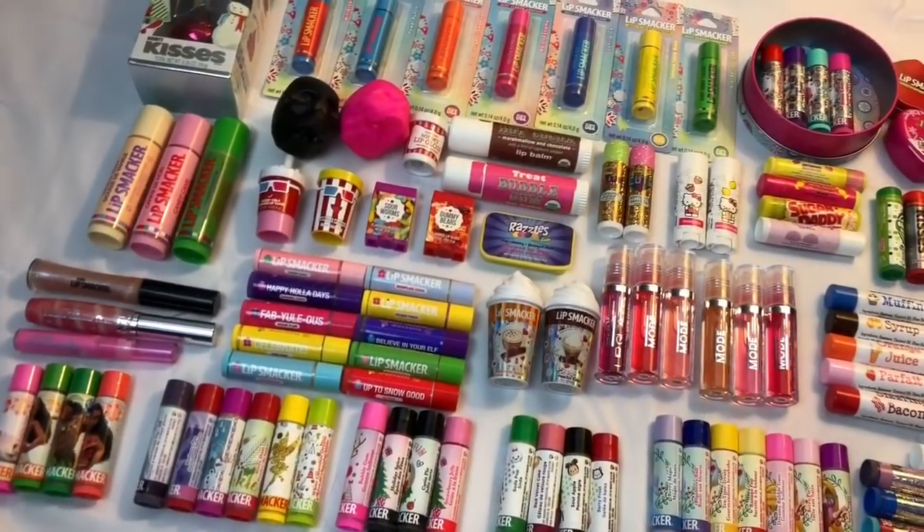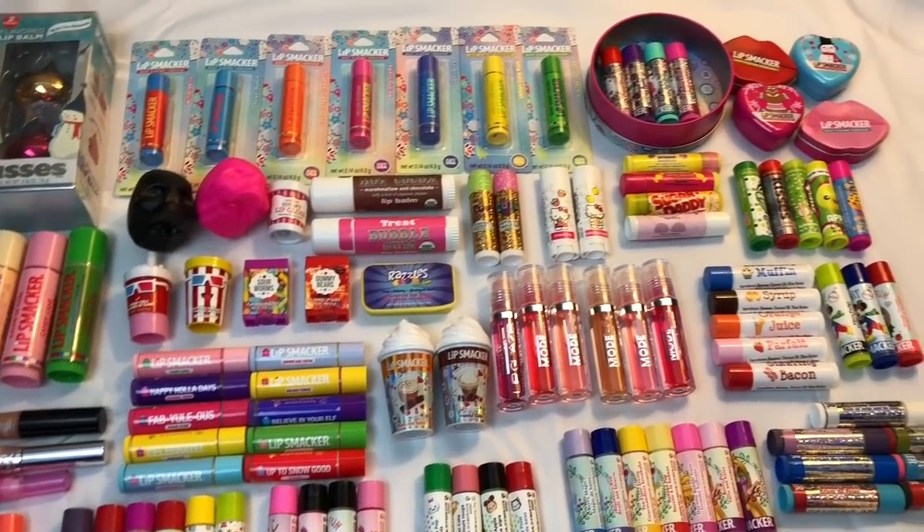Before I just toss them in with the rest of my giant lip balm collection, they all blend together and then it's like I kind of forget about them for a while. So anyways, without further ado I'm just gonna get started because I do have quite a few to go through and I hope that you guys enjoy watching.